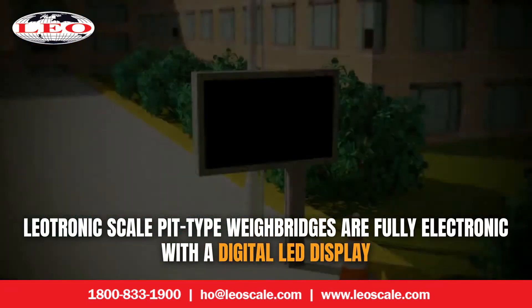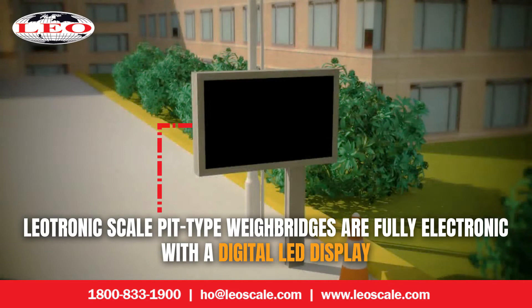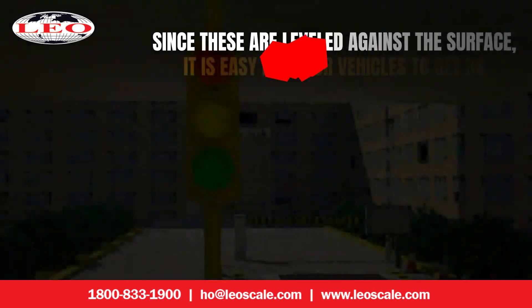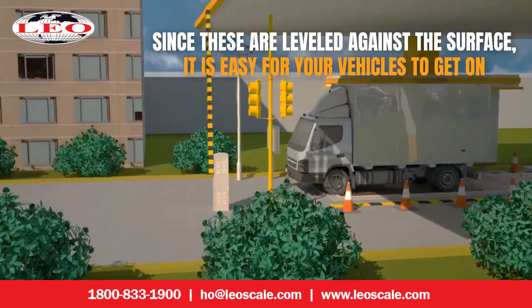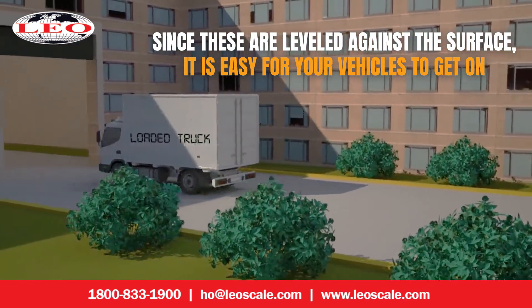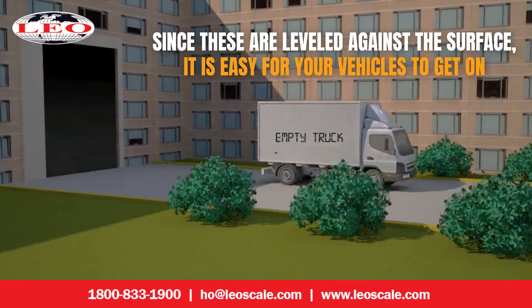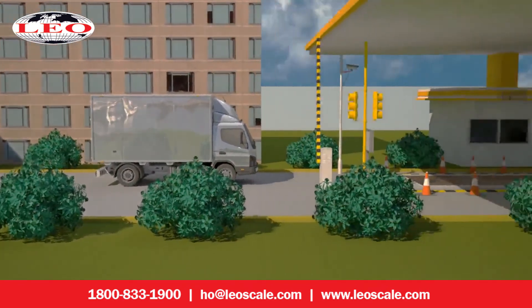Our Pit-Type Waybridges are fully electronic with a digital LED display. Since they do not require on-and-off ramps or guide rails, this makes them the perfect choice when you need a long waybridge at a small site.